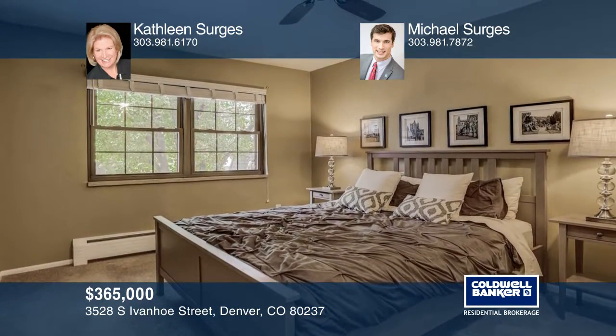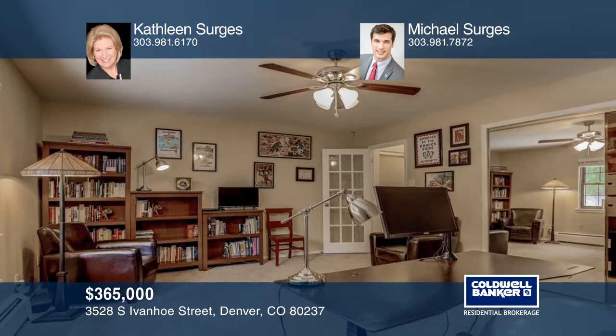Updates include slab granite counters, stainless appliances, newer windows, roof and more.